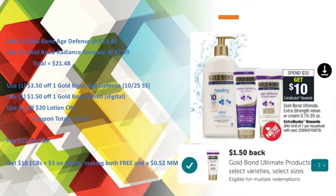For the Gold Bond two-item total of $21.48, I used a $3.50 off one Gold Bond Age Defense paper coupon from the 10/25 Smart Source, a $1.50 off one Gold Bond lotion digital, and a $4 off $20 lotion CRT, bringing my coupon total to $9. I paid $12.48 out of pocket and got back $10 in Extra Care Bucks plus $3 on Ibotta, making them both free and a $0.52 money maker.